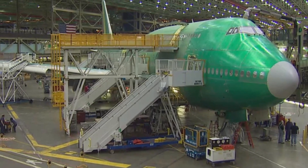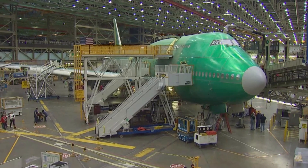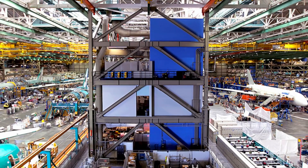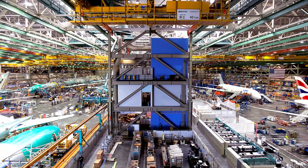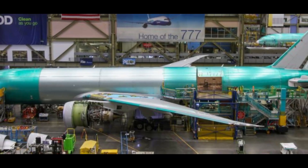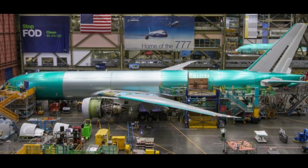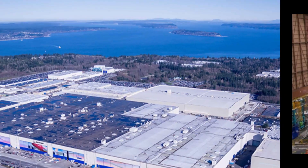Here are some additional facts about the Boeing Everett factory. It is so large that it can fit the Empire State Building inside of it with room to spare. It has its own power plant, which generates enough electricity to power a small city. It has its own fire department, staffed by over 100 firefighters. It also has its own weather system to control the temperature and humidity inside. It is a major tourist attraction, and over 100,000 people visit it each year.